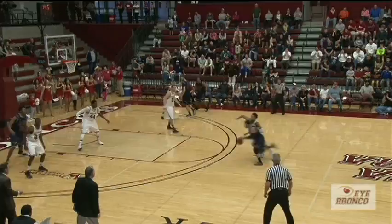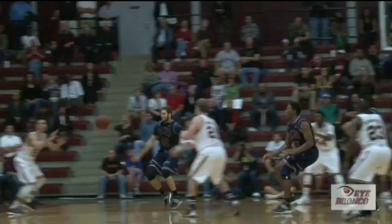Ireland pull-up jumper over Tonga is good. Ireland pull-up left elbow jumper is good with 12.1 seconds left.